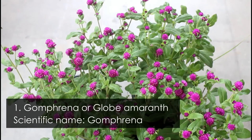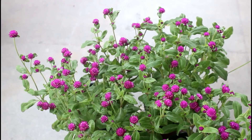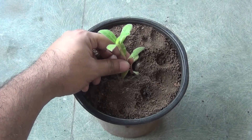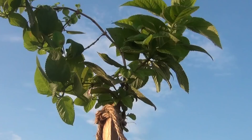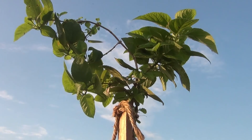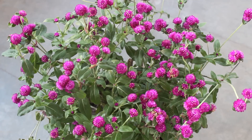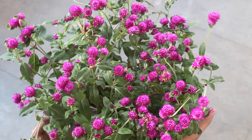Number 1 on the list is gomphrena. I use a very small container for my gomphrena — just a 16-inch plastic pot — and I keep them on the terrace. You can imagine how hot the pot gets when the temperature goes above 35 degrees Celsius. Just take a look at the result — you can see they are blooming really very well.